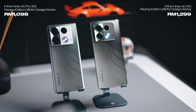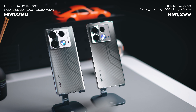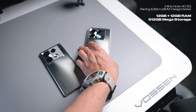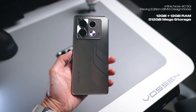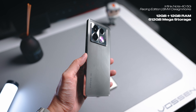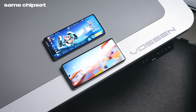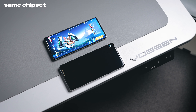First things first, let's talk about what's similar. The price is very affordable — the Pro version is going for RM1,098 and the non-pro version is going for RM1,299. The reason the non-pro is a bit more expensive is because it has larger storage. In terms of the processor, they're both powered by the Dimensity 7020 5G chipset, so you're going to be expecting very similar performance. They both perform quite well in terms of gaming.